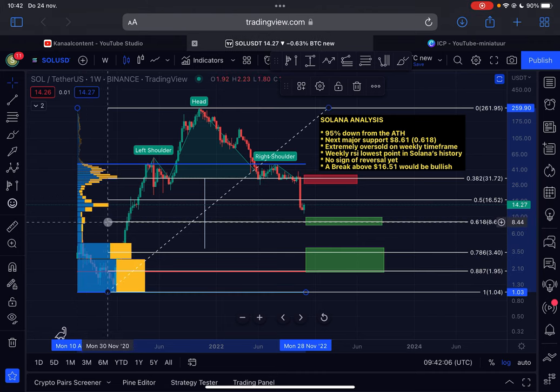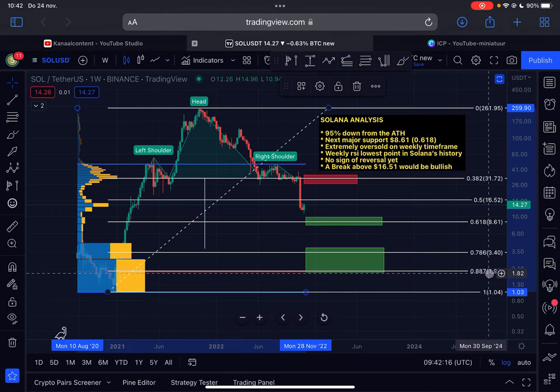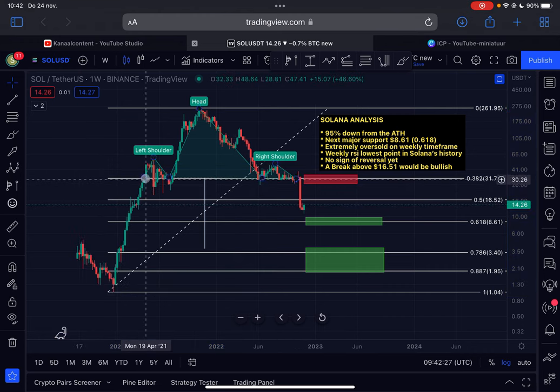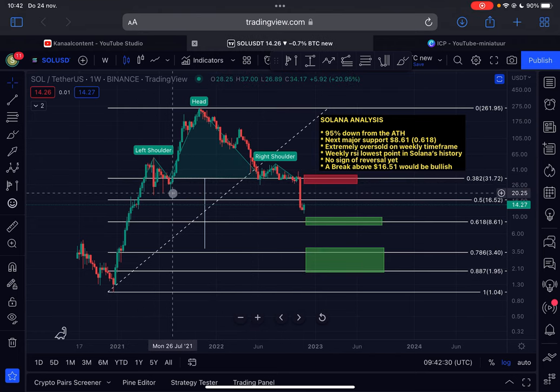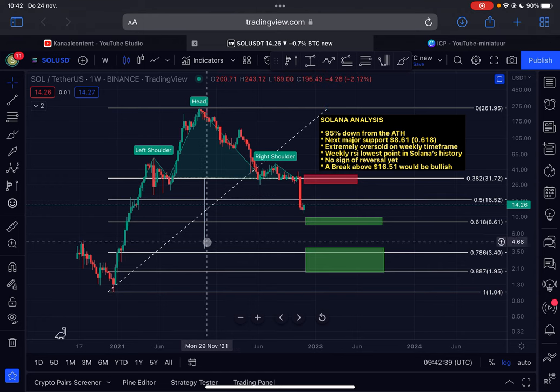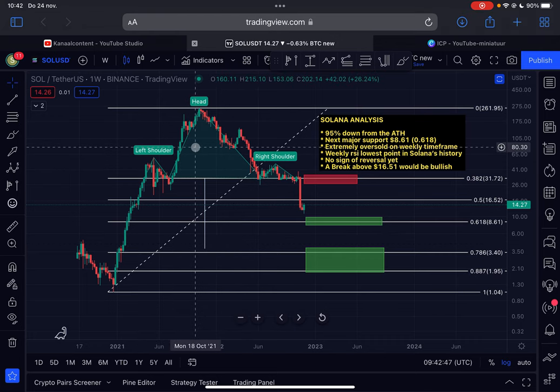As long as we are trading below $16.52, it is still likely to expect Solana to reach the golden pocket — the 0.618 Fibonacci level at around $8.61. There's not a lot of support at that range, so it's not the strongest level. The strongest support on this entire chart is the point of control, in perfect confluence with the 0.887 Fibonacci level at around $1.95. We can also spot a head and shoulders pattern — left shoulder, head, right shoulder — with a projected target near $3.88.